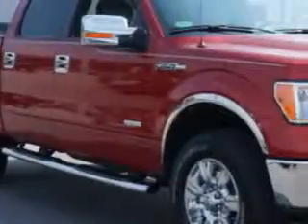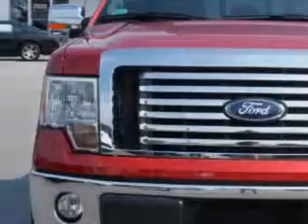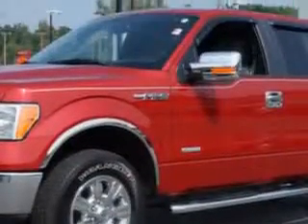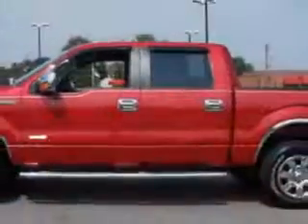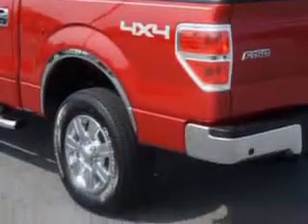Vann York's High Point Nissan knows you want more in a car. You expect the best from your vehicle. Imagine driving this Vermillion Red 2012 Ford F-150 SuperCrew 4x4, equipped with a 6-cylinder engine and an automatic transmission.